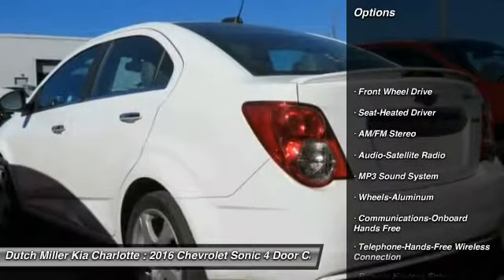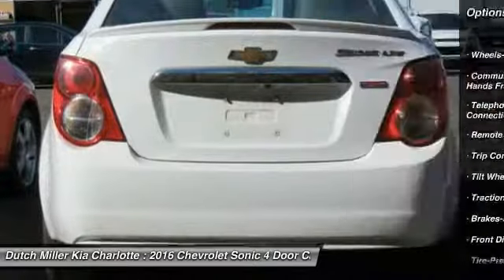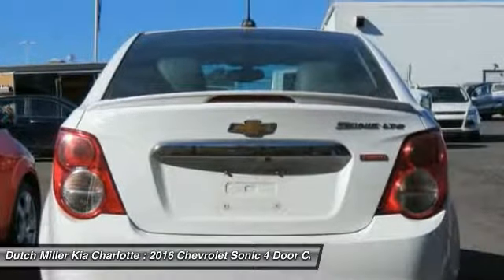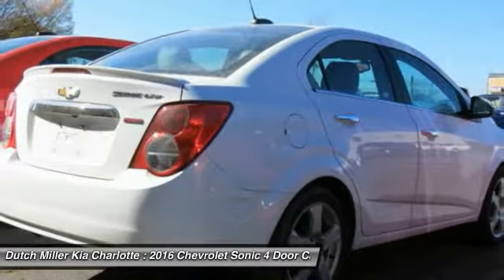Here are some of this vehicle's great options: traction control, anti-lock braking system, air conditioning, Bluetooth wireless data link for hands-free phone, power steering, cruise control, floor mats, aluminum wheels, rear defrost, and hands-free communication.